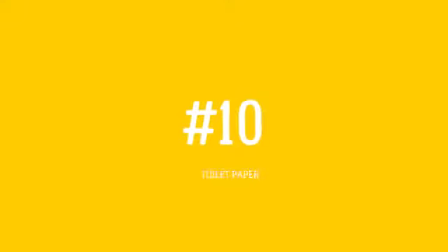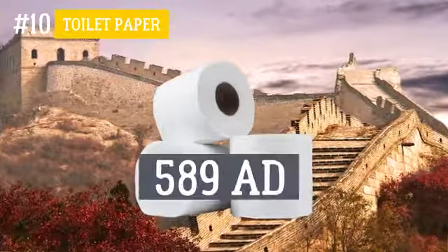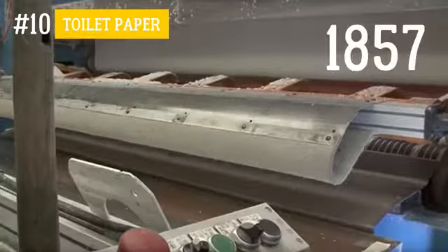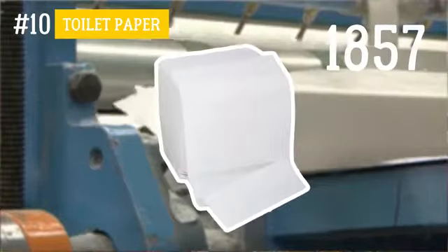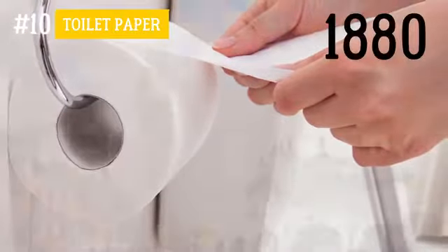Number 10: Toilet paper. Paper first began to be used for sanitary and hygienic purposes in China, circa 589 A.D. However, toilet paper only started to be produced commercially in 1857. Back then, it used to be cut into squares and packed in bundles. As for the first toilet rolls that more or less resemble what we have now, they appeared in the 1880s in Britain.